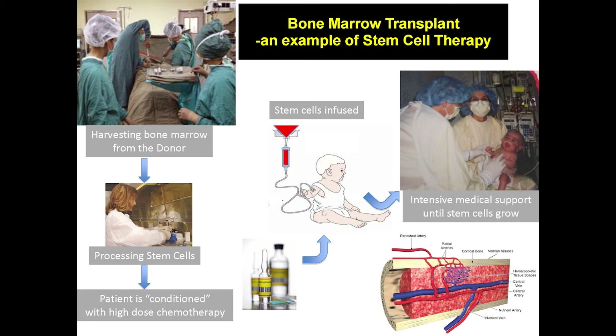This shows a patient at transplant with lots of IVs in the background — they're getting many medicines. Nurses and parents are wearing gowns, gloves, and masks to protect the patient from infections. For about a month after the chemotherapy, patients are quite vulnerable and need relatively intensive support with antibiotics and intravenous feeding.